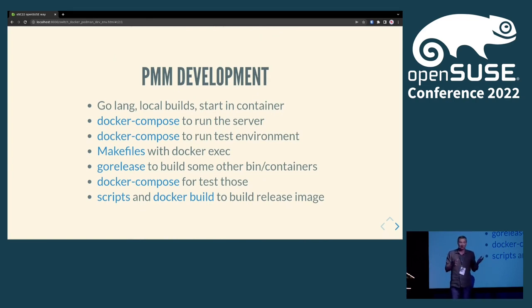PMM development — PMM itself is a Golang client-server application. It's quite complicated because you have different services to manage and a lot of databases to troubleshoot. As a developer, you also need a quite complicated environment: you run your application, but then you need to bring up a couple of services, databases, and so on to actually get data flowing and test it.